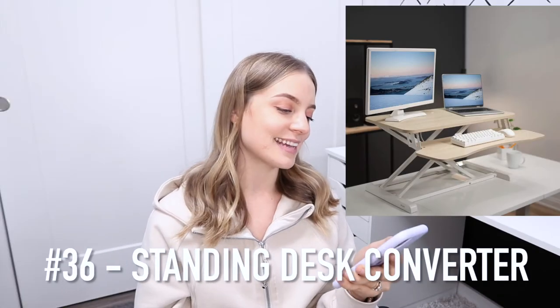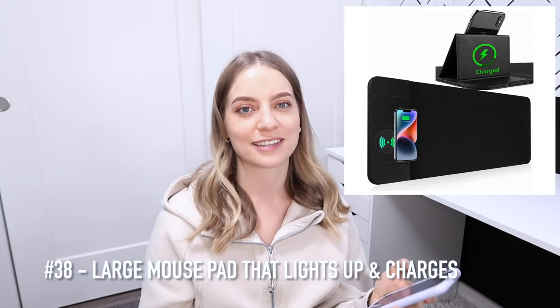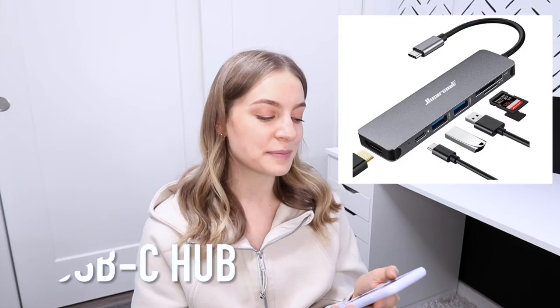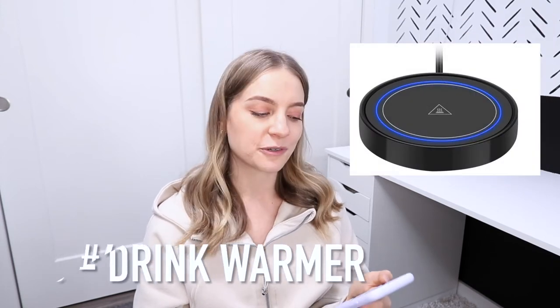Number 36 is a standing desk converter. Number 37 is a large mouse pad, or one that lights up and also has a wireless charger built into it. A USB-C hub, which is great for people who have MacBooks. Number 40 is a drink warmer.